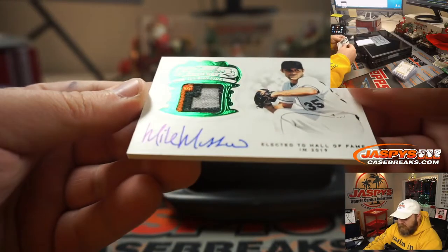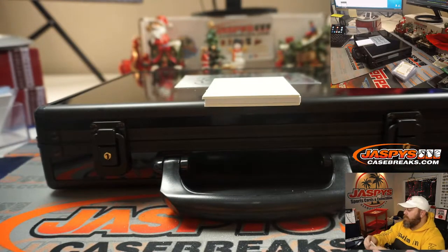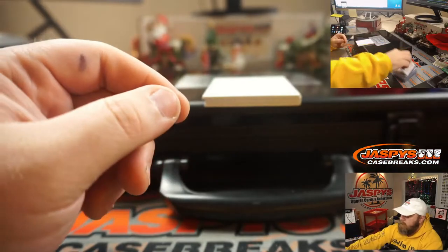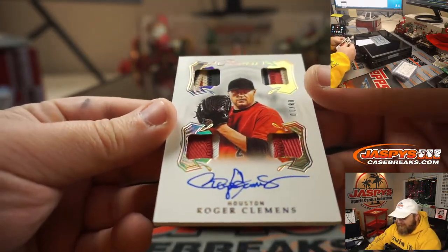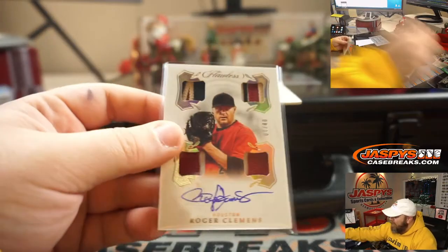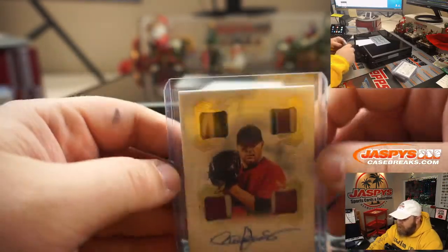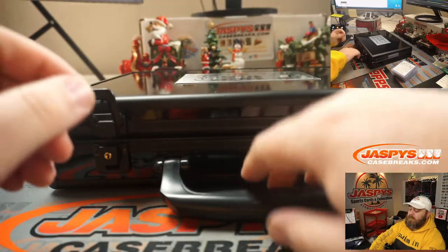Mike Mussina — 3-color patch and auto, 3 out of 3. The Moose. He does not sign a lot at all. Hall of Fame inducted 2019. And next — Quad Relic Auto, Roger Clemens, 8 out of 10. Lots of nice color in those patches. So now the encased hits.